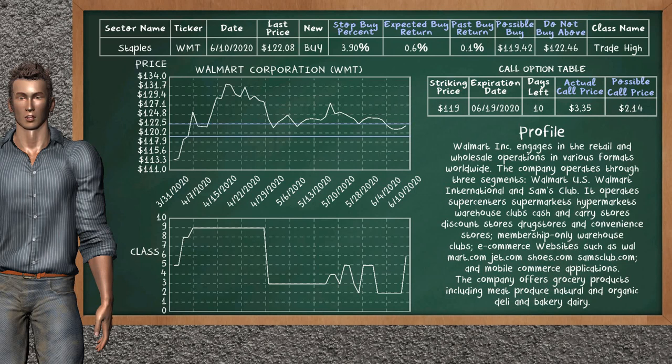On the call option table, Walmart Corporation has a striking price at $119. For this option, the actual call price is at $3.35. But we expect a possible call price at $2.14.